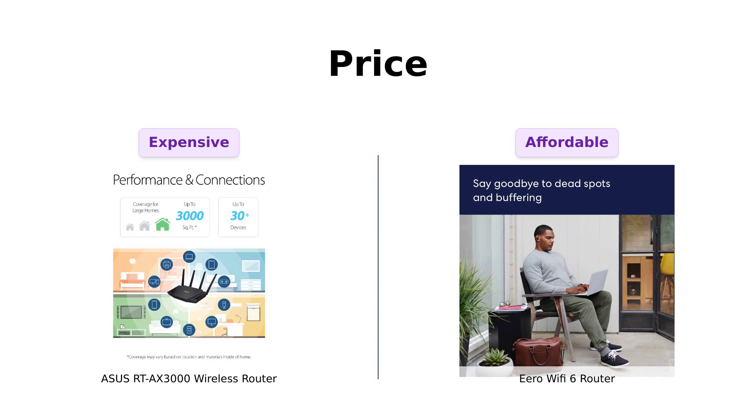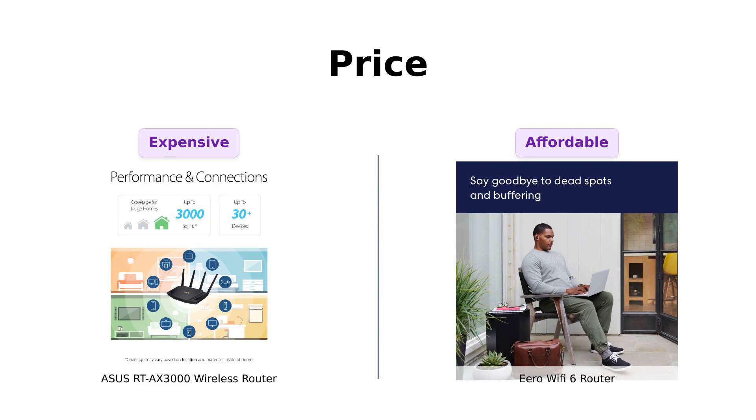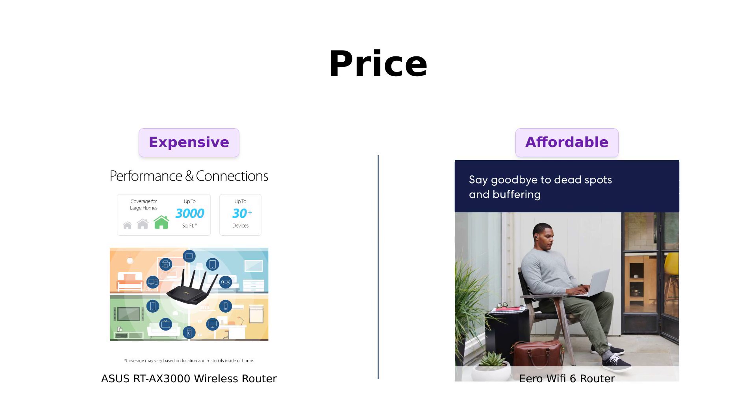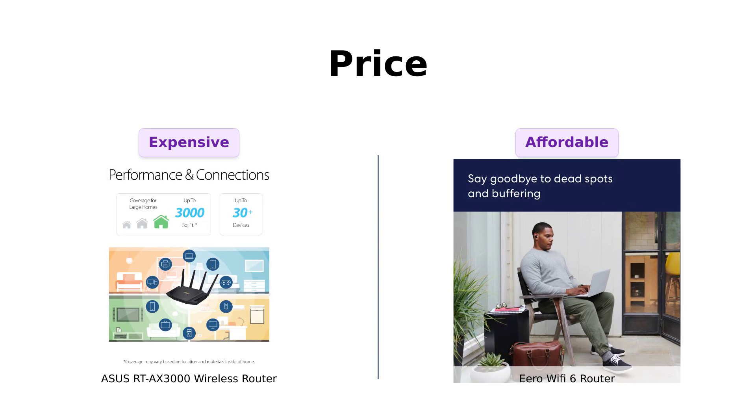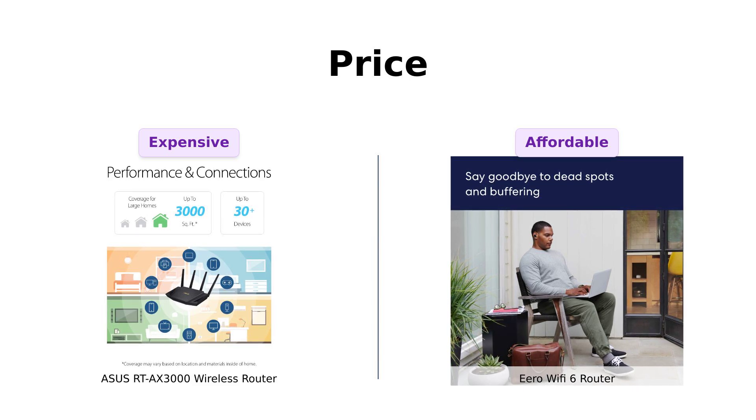The Eero Wi-Fi 6 router is more budget-friendly at $89, making it an attractive option for those looking for basic coverage without breaking the bank. Reviewers appreciate the value of Eero for its ease of use and low price, making it a great choice for budget-conscious consumers.